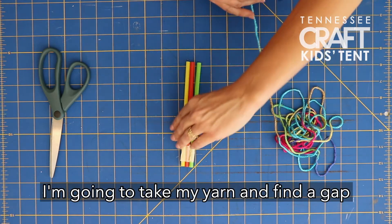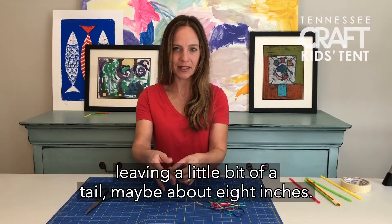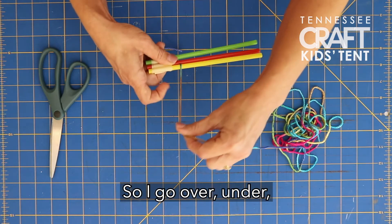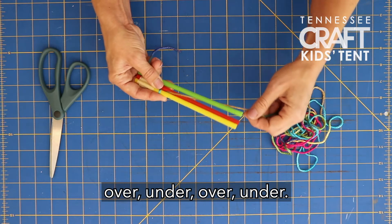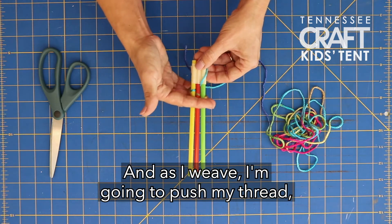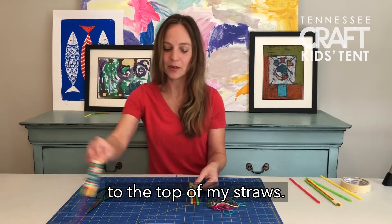I'm going to take my yarn and find a gap between two of the straws and slide that through there, leaving a little bit of a tail — maybe about eight inches. Then I begin the process of weaving using the over-under method: over, under, over, under, over, under. As I weave I'm going to push my yarn down to the base, and I'll continue that until I get all the way to the top of my straws.